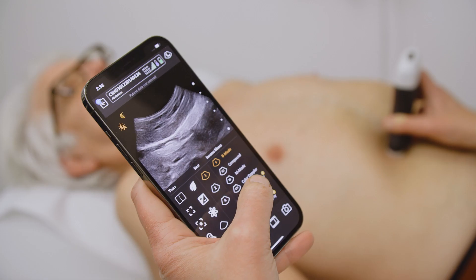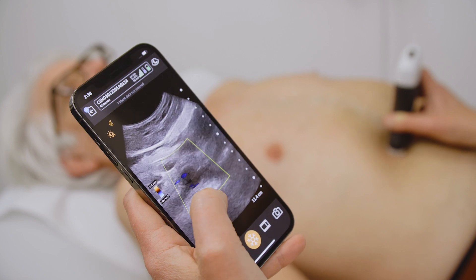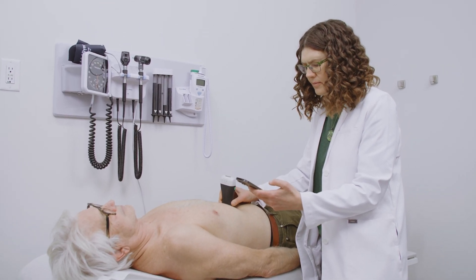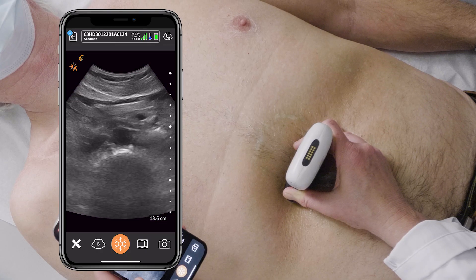When I started using ultrasound several years ago, I was immediately impressed by the level of care that I was able to provide with ultrasound, the time travel saved, the lives saved.